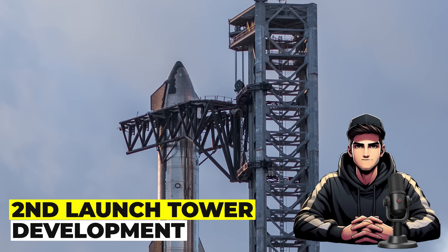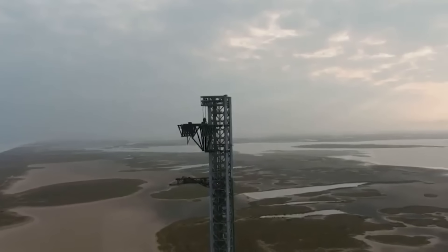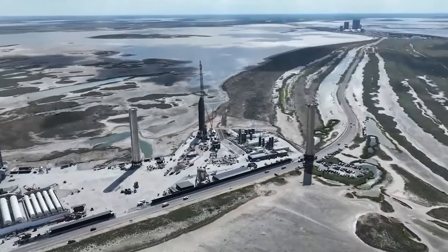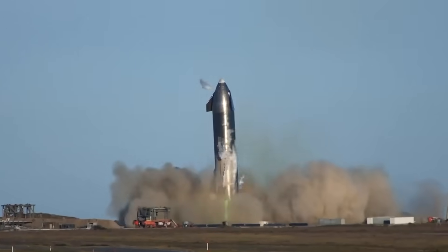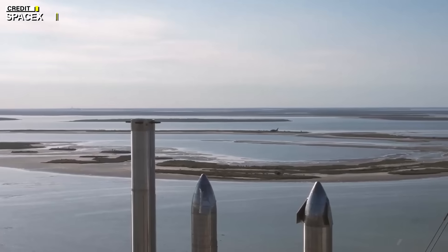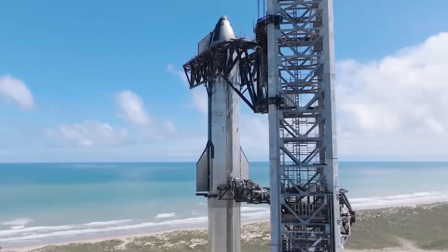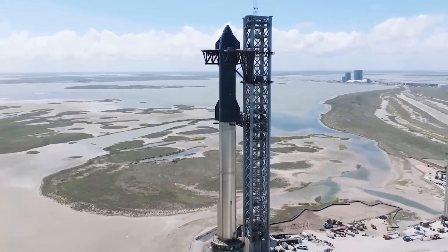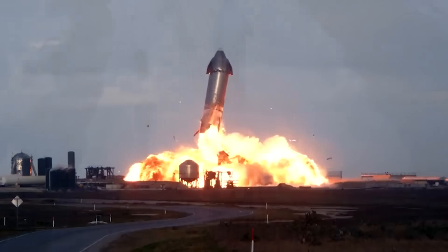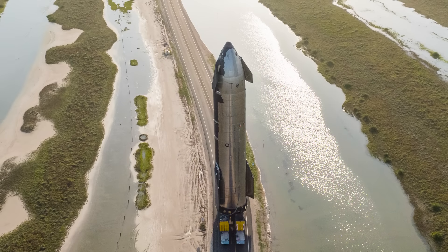Regarding second launch tower development: the revelation of a second launch tower introduces complexities linked to site selection, with considerations encompassing the ecological aspects of wetlands and salt flats. Initially proposed in 2021, the exact location of this second tower remains elusive. The intricacies involved in its construction — from ground leveling and stability pile integration to the tower's erection — denote a substantial undertaking. These developments not only influence the Starbase landscape, but also portend potential disruptions and enhancements to ongoing testing at the existing launch tower.